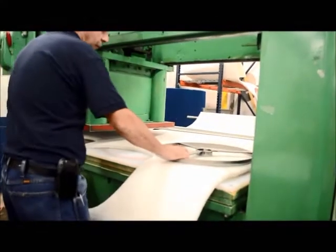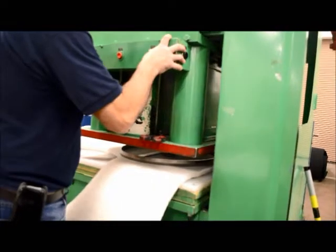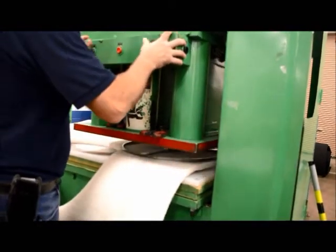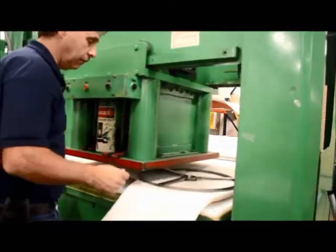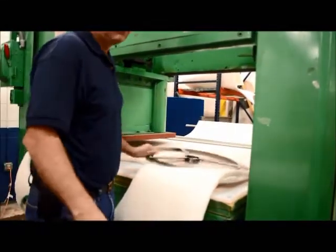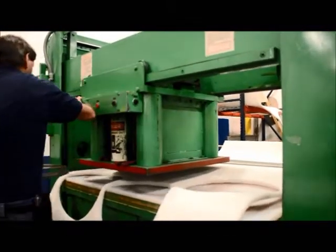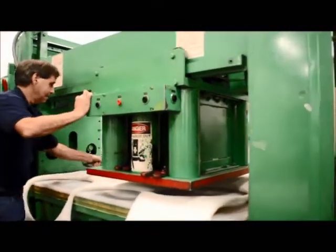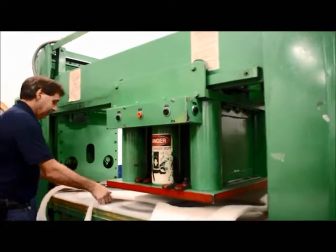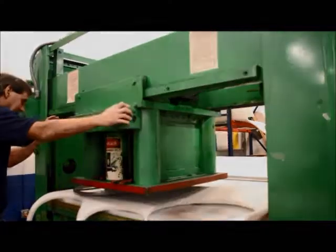One product made by the employees at this institute is the buffer pad. Employees use a mechanical press and a die cast to punch out the buffer pads from a long roll of material. However, this job required an employee to see where to place the die cast to punch out a new buffer pad. Because of this, the individuals with visual impairments at BISM could not perform this job independently and were not allowed by the company to do this task.